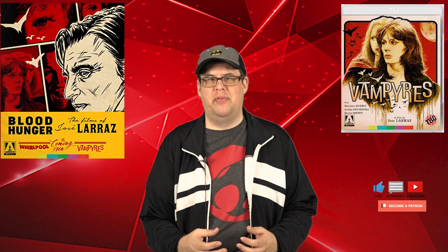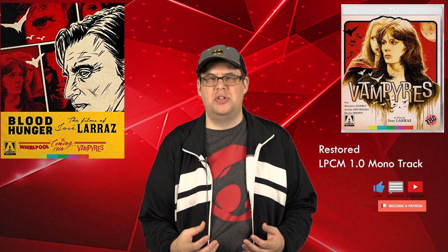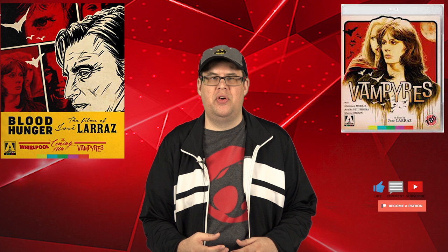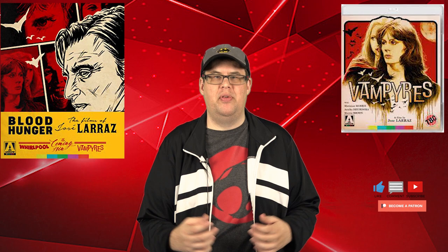Arrow presents Vampyres on Blu-ray with a PCM 1.0 mono audio mix. Given the budget constraints I was very concerned, but overall I was quite happy with it. I found no damage or audio dropouts. Dialogue sounds very clear and easy to understand. The score and music sound fantastic and sound effects are very effective with some depth to them. It is a confined mono mix but it sounds great.